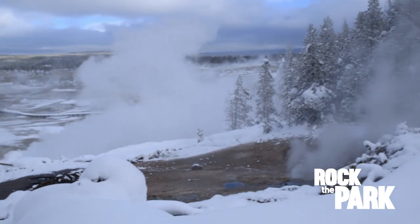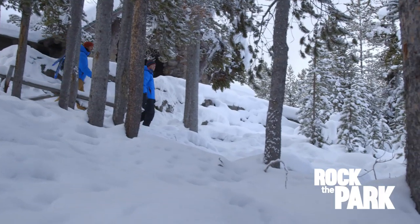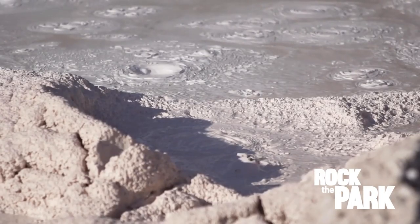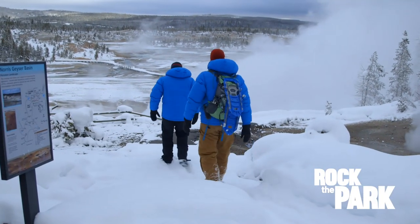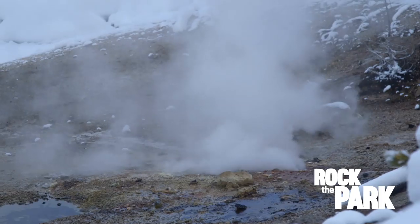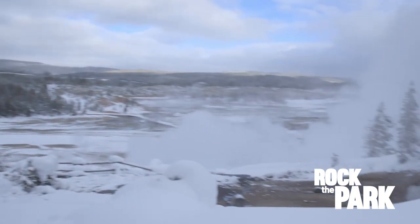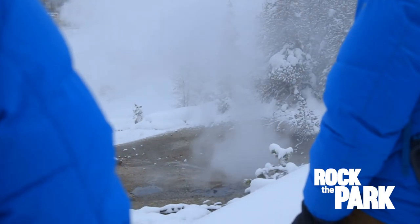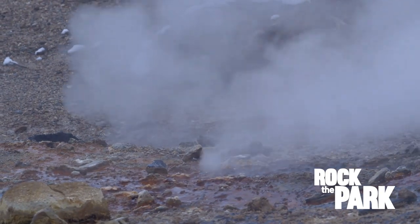Norris Geyser Basin is the hottest and most active spot in the park. We've got two areas to check out, starting with Porcelain Basin — the milky color of the mineral deposits that bubble up inspired the name. This is our first overlook of Black Growler steam vent. Steam vents or fumaroles are usually found on hillsides above a hot spring, and water that seeps into the ground is rapidly boiled and spewed out as steam.